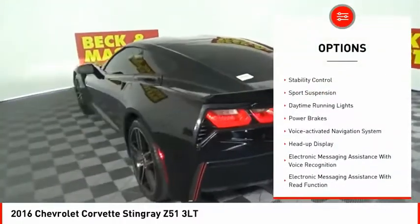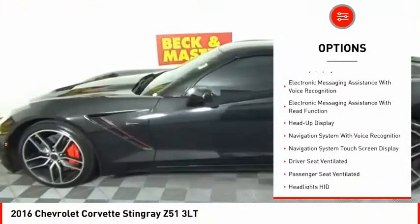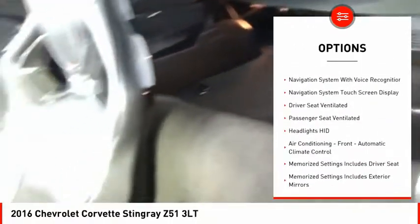Power windows with safety reverse, traction control, stability control, sports suspension, daytime running lights, power brakes.